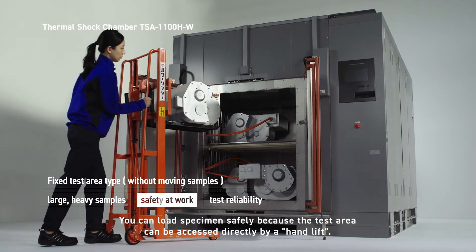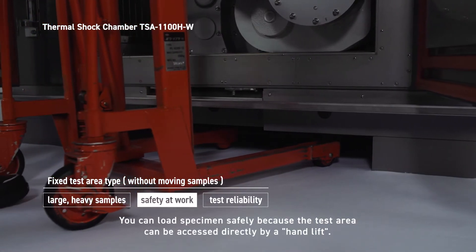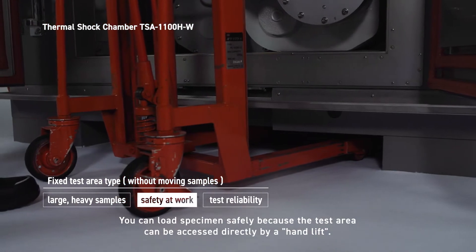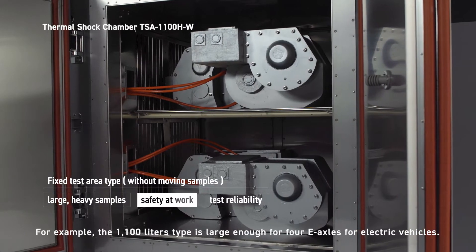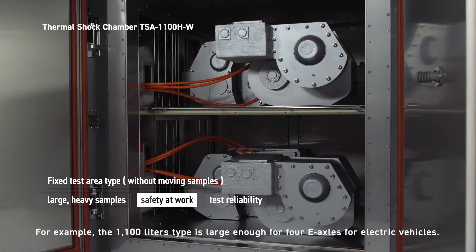You can load specimens safely because the test area can be accessed directly by a hand lift. For example, the 1,100-liter type is large enough to accommodate four E-axles for electric vehicles.